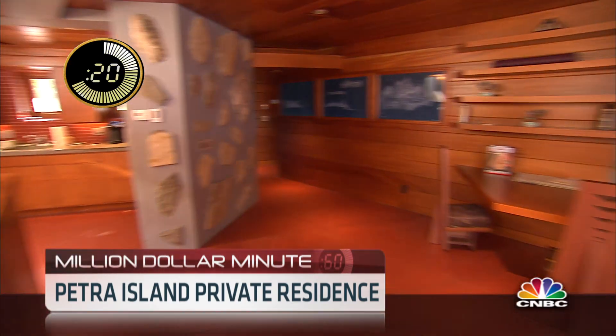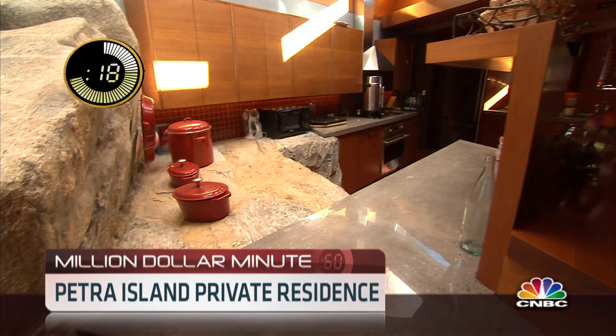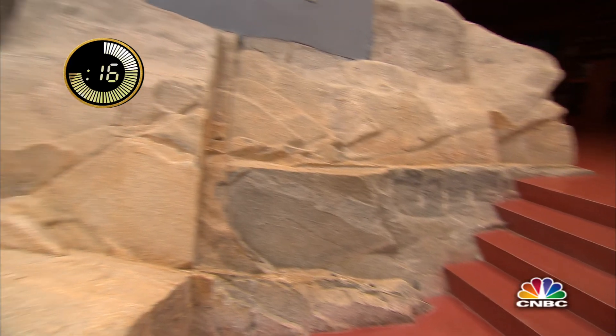Bringing the outdoors inside, Wright used a rock theme throughout the house. The house was literally built around this billion-year-old piece of granite.